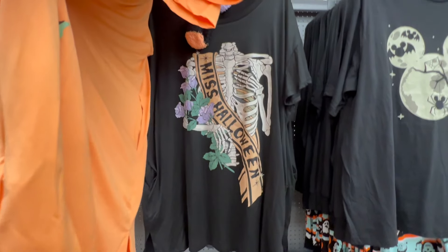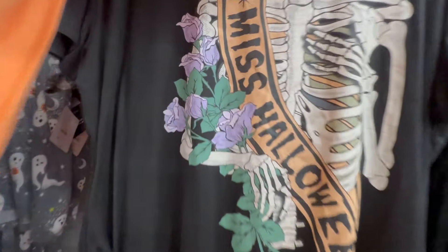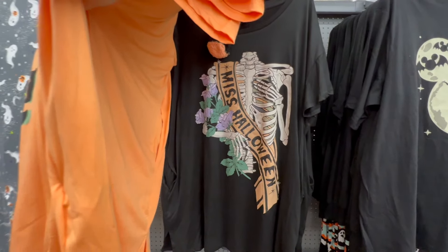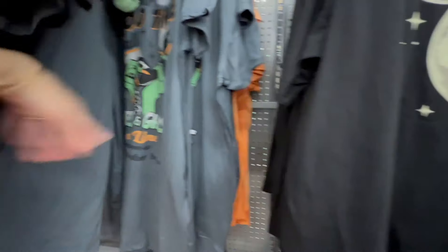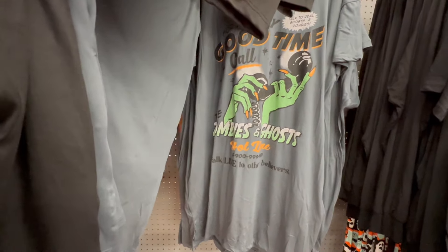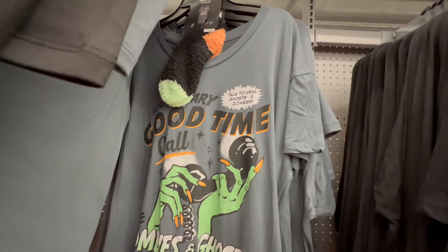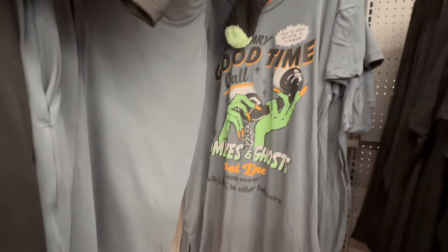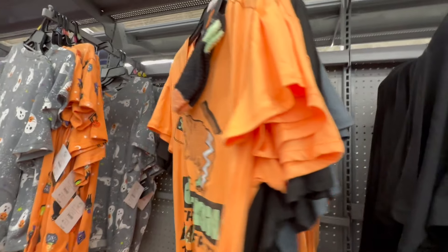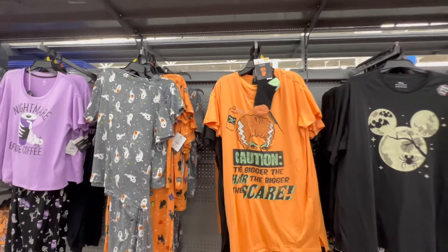Oh my gosh — Miss Halloween! I love this one. I've never been a big fan of skeletons and skulls, but I actually really love this one — look at the roses! 'Miss Halloween,' that is so cute. And then this one says 'For a good time, call the zombies and ghosts hotline — talk to real zombies and ghosts.' I love the nails! And then this one: 'Caution — the bigger the hair, the bigger the scare.' All of these are $11.98 and come with socks too.